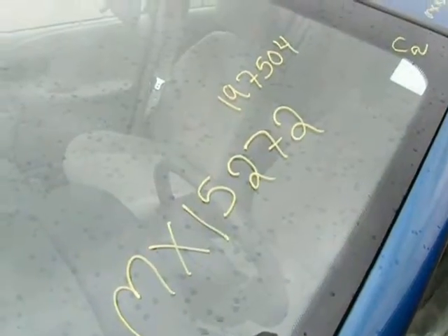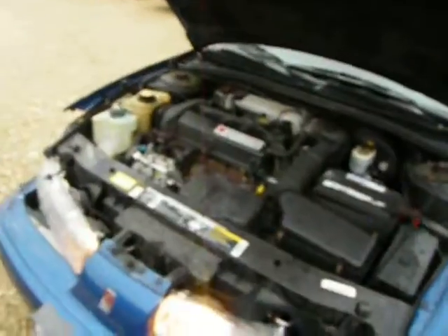1999 Saturn, stock number MX-15272, 197,504 miles. We have a 1.9 dual overhead cam automatic.